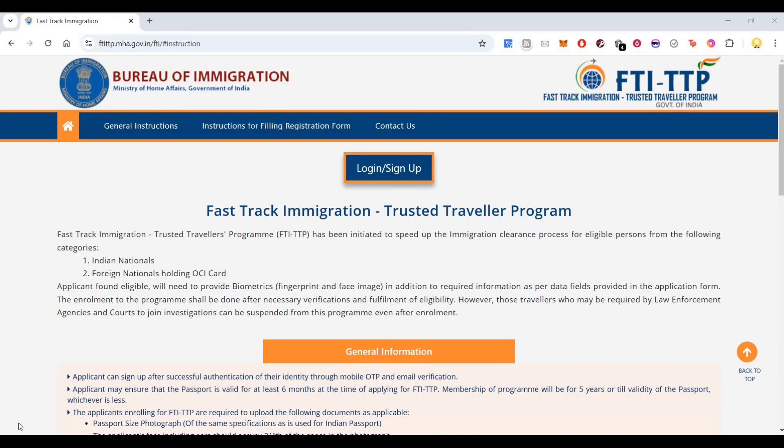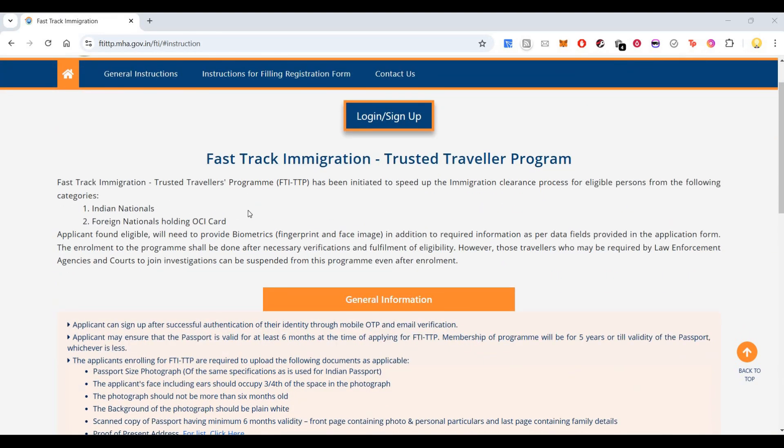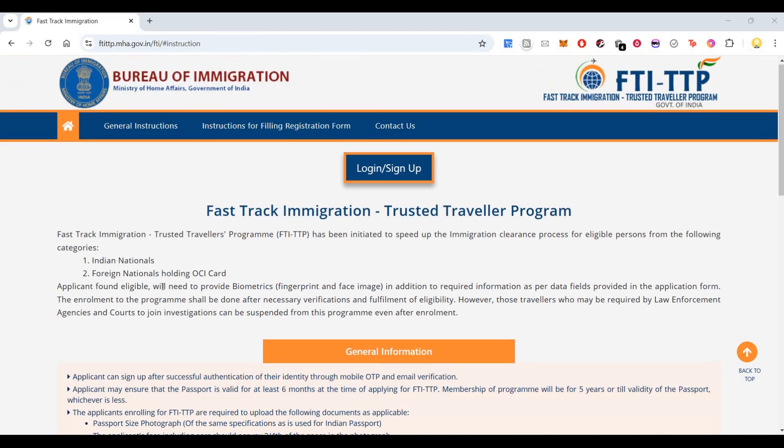Hi everyone, this is Mr. Noh. Today I wanted to show you one feature that has been started by the Government of India, by the Bureau of Immigration, Ministry of Home Affairs — that is the Fast Track Immigration Trusted Traveler Program. This has been initiated to speed up the immigration clearance process for eligible persons from the following categories.